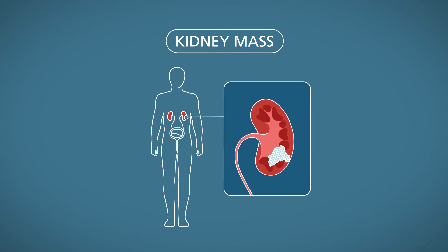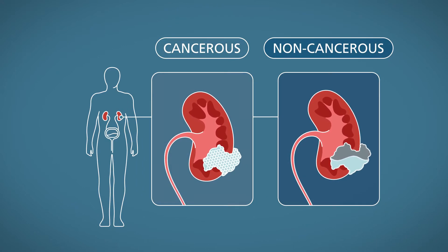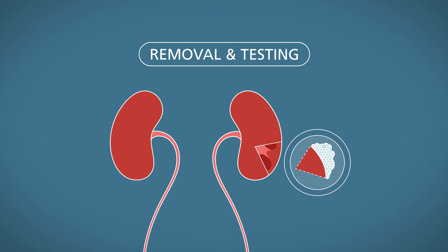Once you find out you have a kidney mass, you'll want to know if it's cancerous or not. But doctors have a tough time figuring that out. Kidney cancer is often detected by removing the entire mass and examining it for cancer cells.